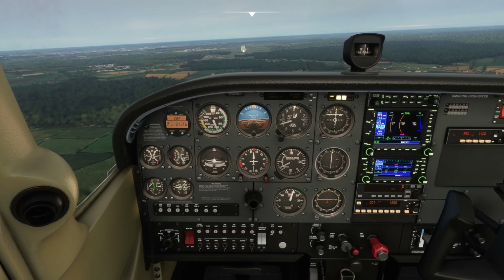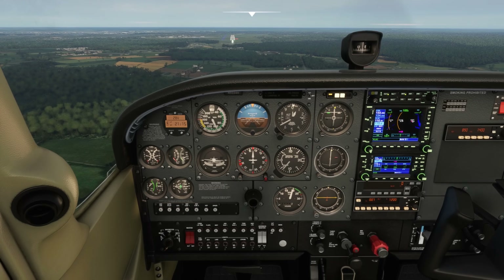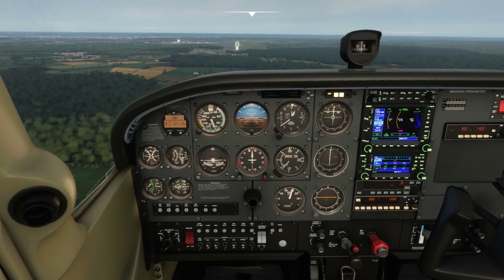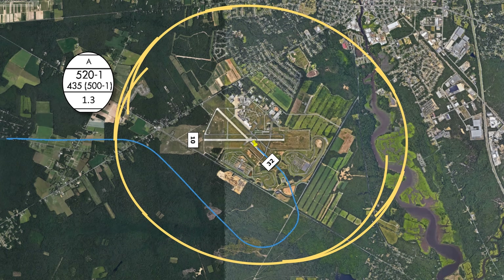Instrument approaches are designed to line you up to land on a runway, but what happens when the runway you want to land on doesn't have an approach guiding you straight into it? The airport at Millville, New Jersey has four runways, but unless your aircraft is equipped for RNAV approaches, your only choice is the ILS or localizer approach to runway 10. But let's say there's a very strong wind blowing right down the centerline for runway 32. We can still use this approach for runway 10 to land on 32 using what's called a circle to land.